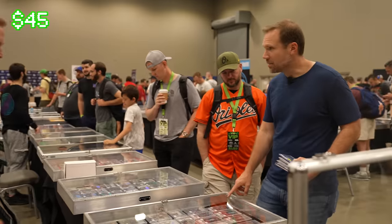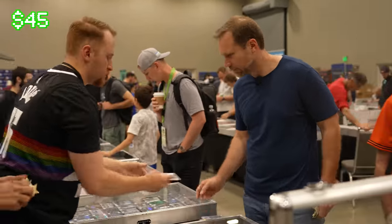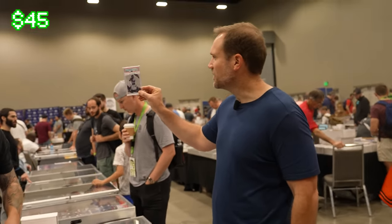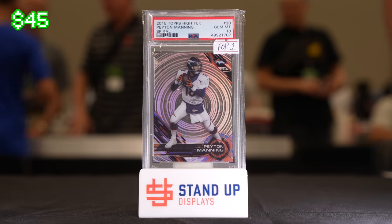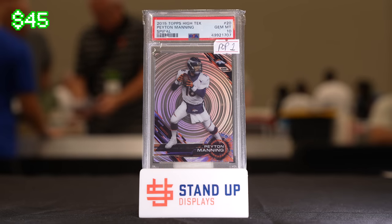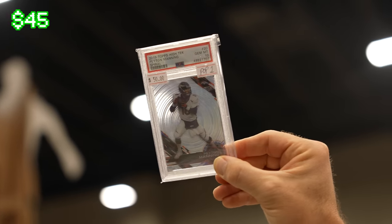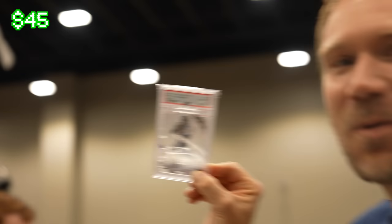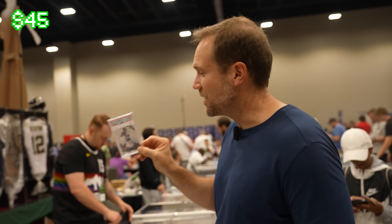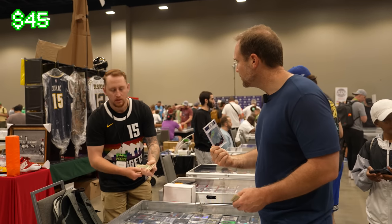Can I see that Peyton Manning card? That's pretty sweet — something you don't see every day. It's a 2015 Topps High Tek PSA 10 Peyton Manning spiral card. I love those acetate cards with the cool designs. That's pretty sweet, and that was the year the Broncos won the Super Bowl, so it's kind of a special card. I've only got $45 left though — it's marked at $50. Would you take $45? Awesome.